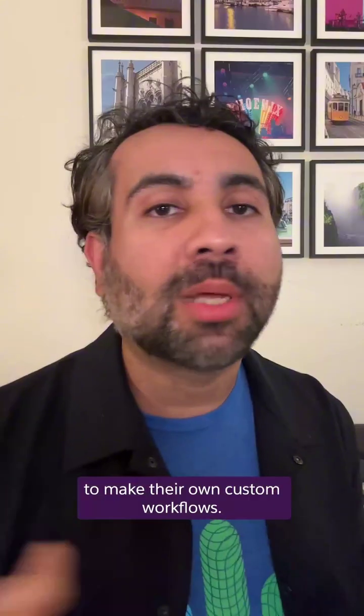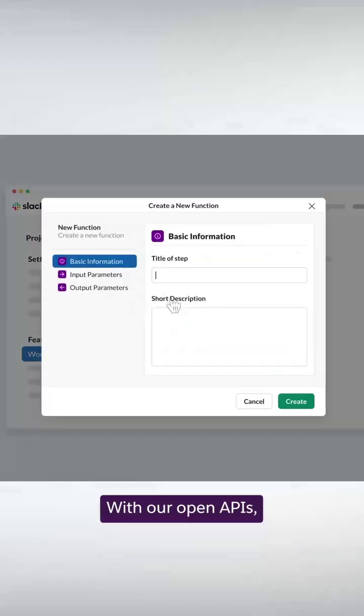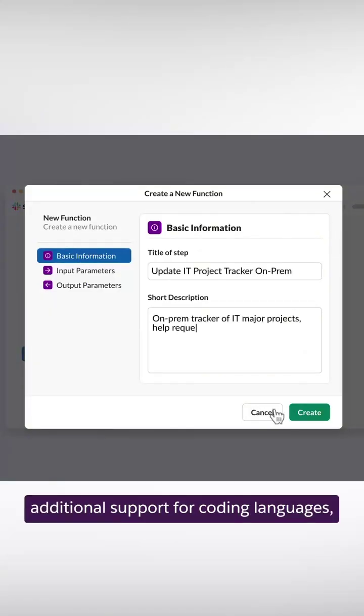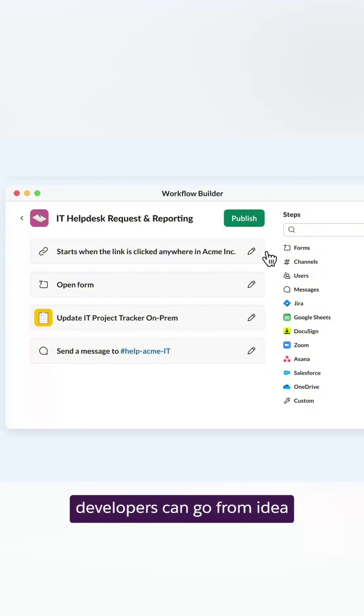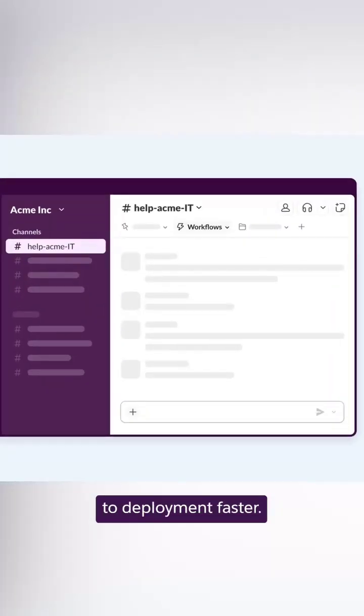And last but not least, developers can use new tools to make their own custom workflows with our open APIs, additional support for coding languages, and a new building experience on the Slack app settings page. Developers can go from idea to deployment faster.